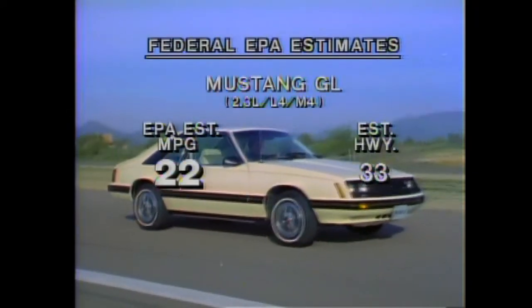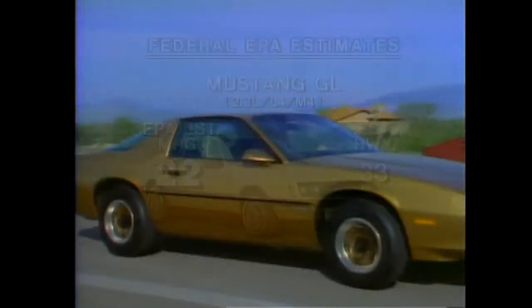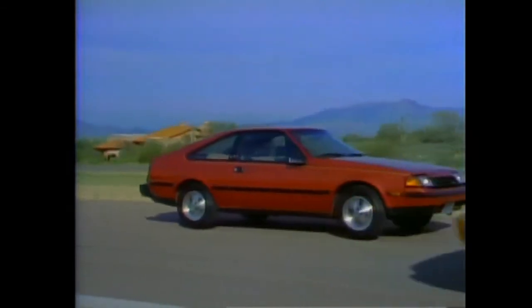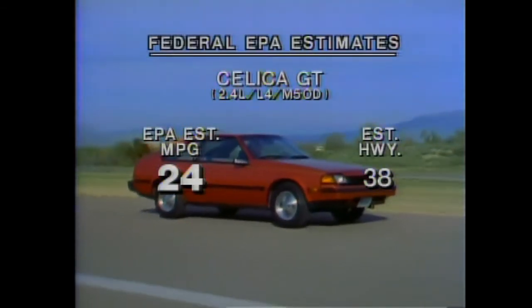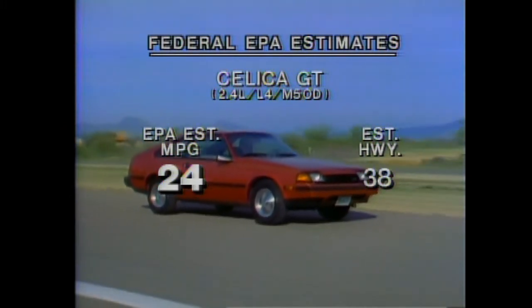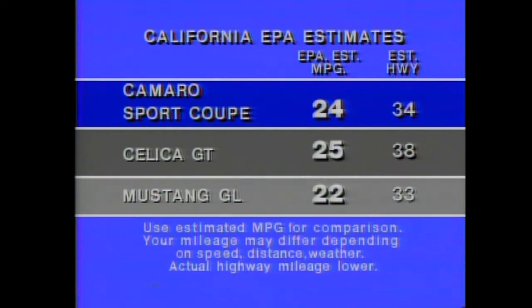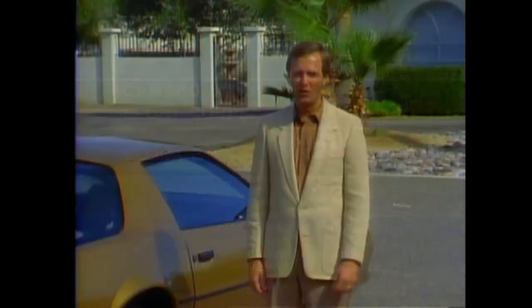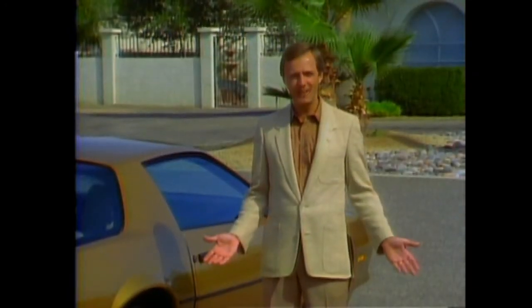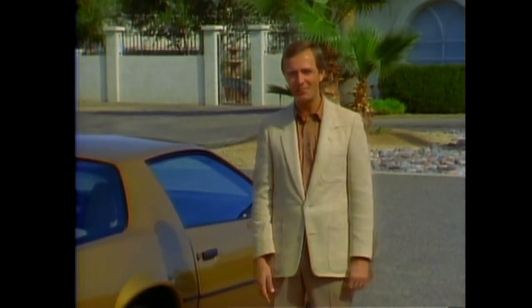Ford Mustang GL falls short of Sport Coupe in both city and highway fuel economy estimates. Toyota Celica GT Liftback has the same EPA estimated MPG as Sport Coupe, with only a slight advantage in estimated highway mileage. In California, Camaro Sport Coupe's EPA fuel economy estimates are equally impressive. For the buyer who demands economy, utility, and all-around practicality in a sporty car, Camaro Sport Coupe is a strong competitor.